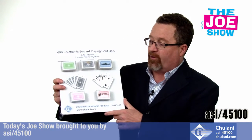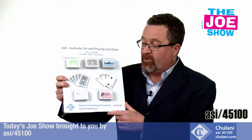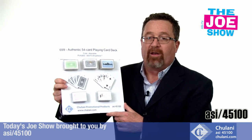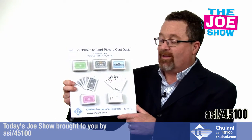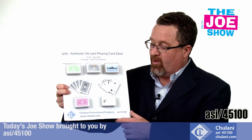Now we have some products from today's Joe Show sponsor, Chulani. Let me show you this first product — these mini playing cards. It's an official deck — there are 54 cards in there. You might say there's only 52 cards in a deck, but you need two jokers. You get a great imprint on the case. Great for casino nights and casinos to give out.